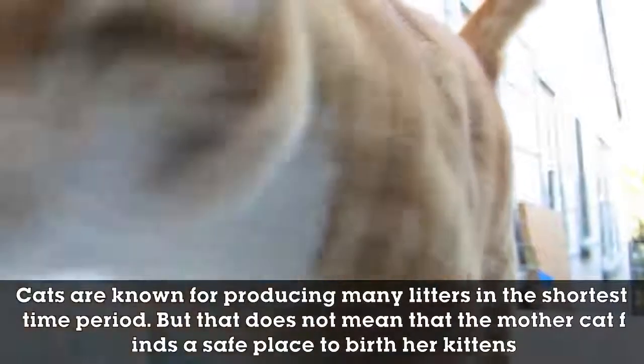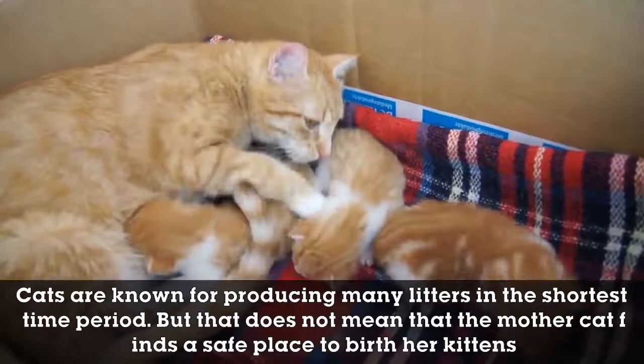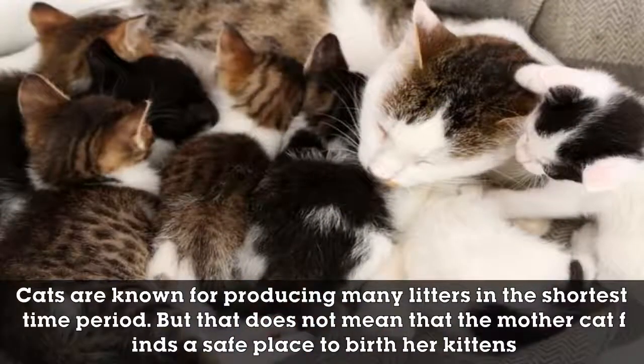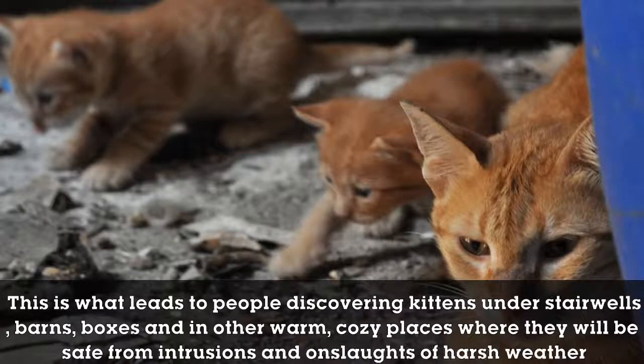Cats are known for producing many litters in the shortest time period, but that does not mean that the mother cat finds a safe place to birth her kittens. This is what leads to people discovering kittens under stairwells, barns, boxes, and in other warm, cozy places where they will be safe from intrusions and the onslaughts of harsh weather.